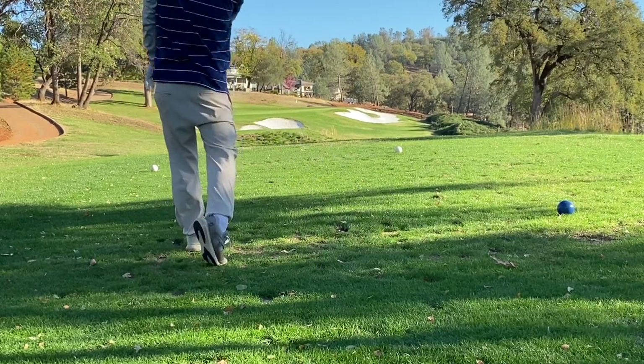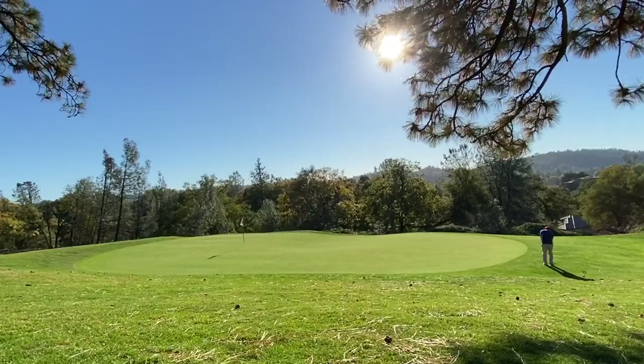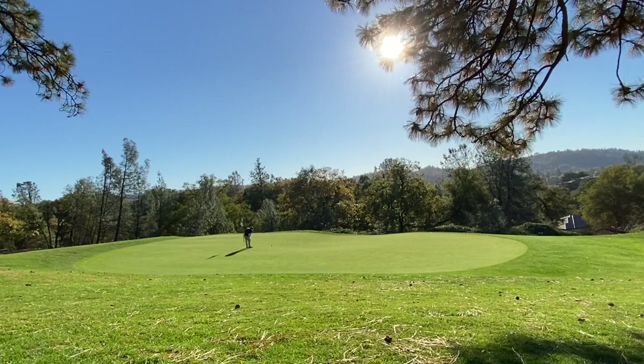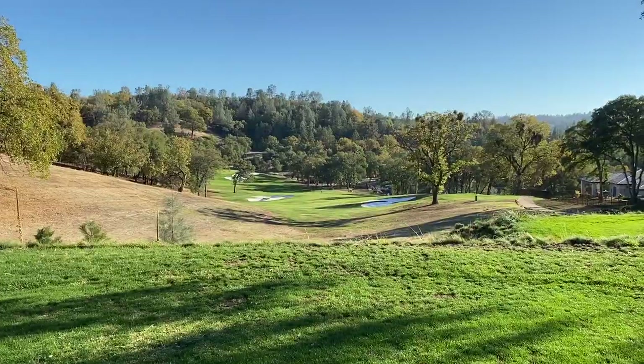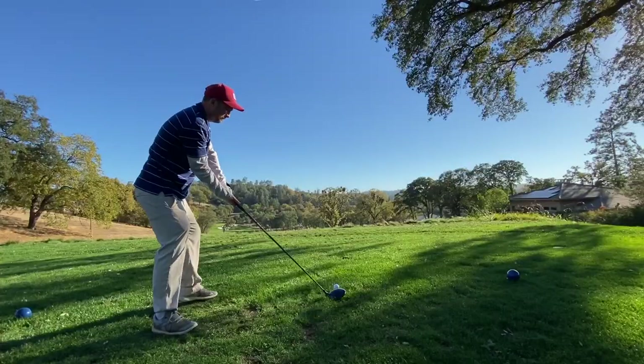Another par three — really difficult to tell if it's uphill or downhill based on the elevation changes, which is something I noticed all day. Got a little artistic view here showing some of the beauty and elevation of this course. Hit a decent chip but could have hit it better to give myself a chance to go in — kind of fluffed it a little bit.